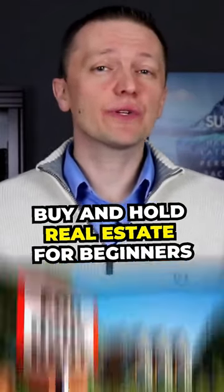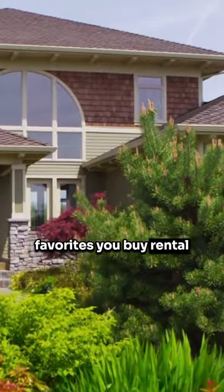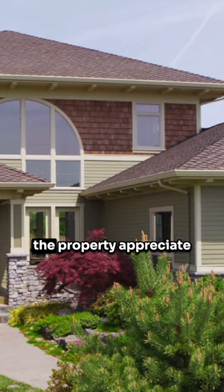This is one of the most popular ways to get into real estate investing, and one of my all-time favorites. You buy a rental property, rent it out to a tenant, and hold it for a long period of time, collecting cash flow, paying down the mortgage, and letting the property appreciate in value.